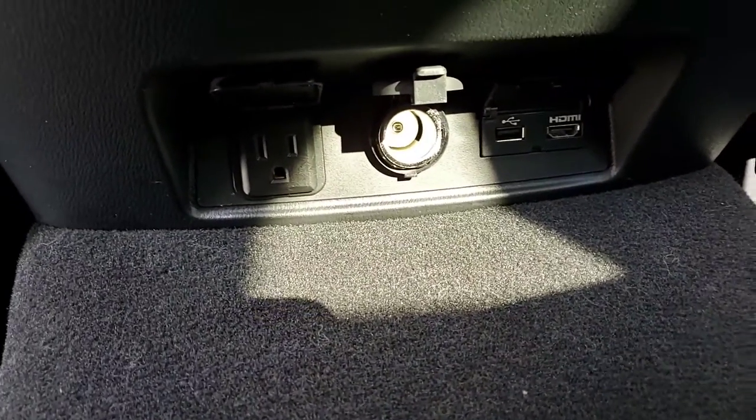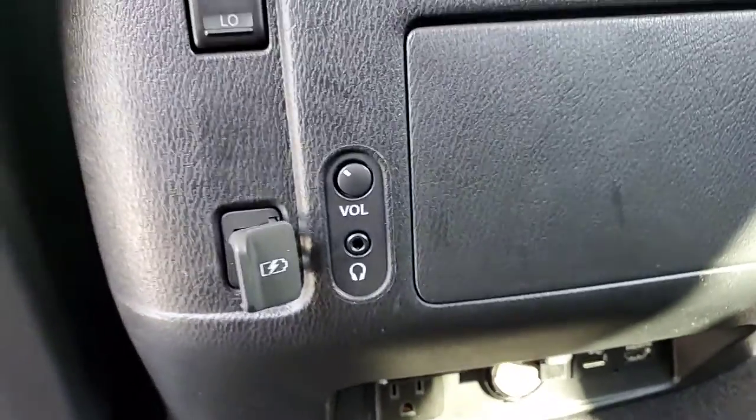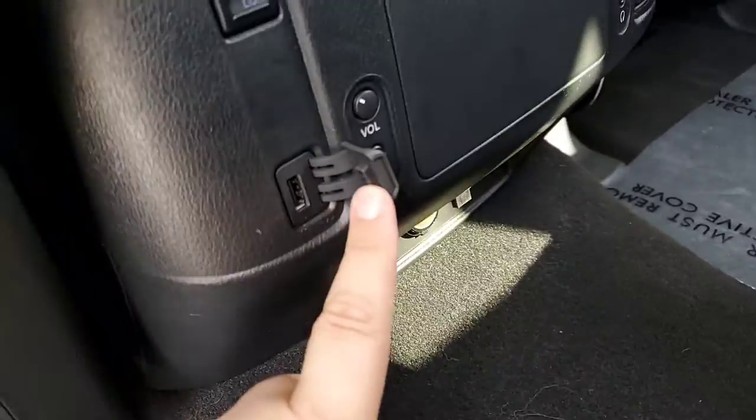110 power, 12-volt, HDMI and USB inputs, and then USB and HDMI charging ports.